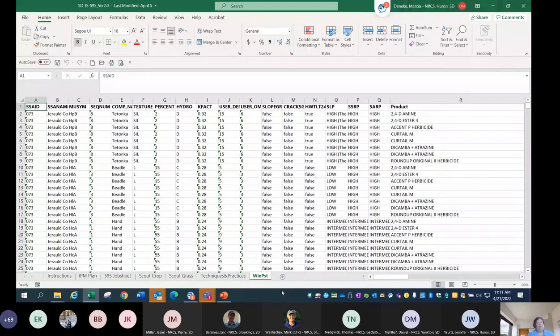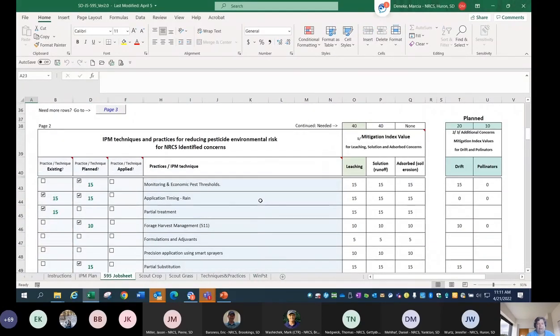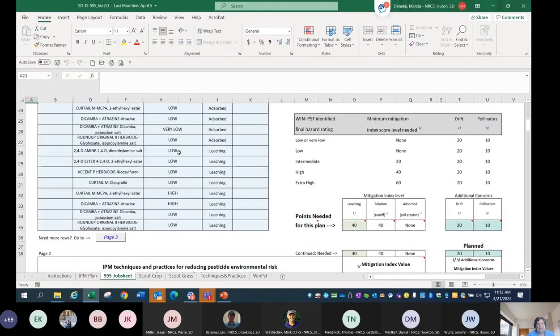One thing I didn't mention: if there isn't a hazard rating for a product — sometimes you'll come across it blank with no hazard rating — when you're in the job sheet, if there's not a hazard rating in that spreadsheet for a particular product, this just won't populate.